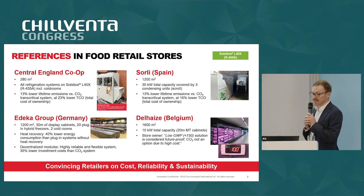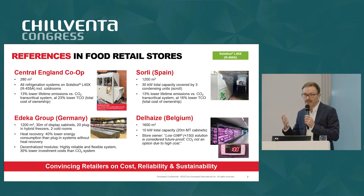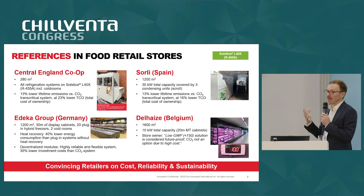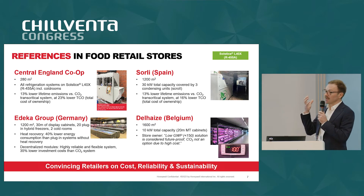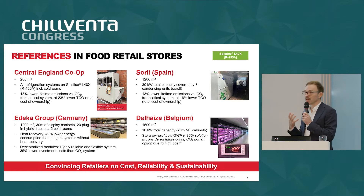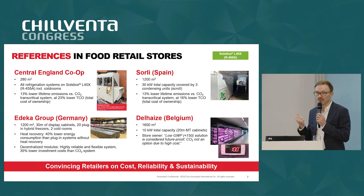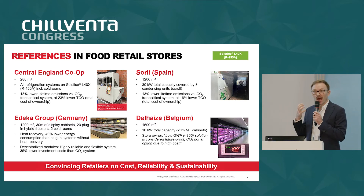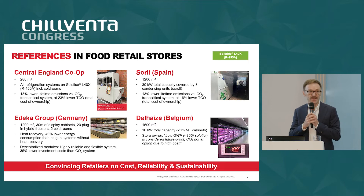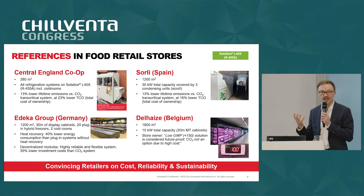For all these systems, as you will see in our collaterals and presentations, we always work together with the retailer to develop what we call an eco-efficiency simulation — an evaluation of the alternatives covering how much more economical it is for them to go in this direction, and how much more environmentally friendly it is in terms of total emissions.